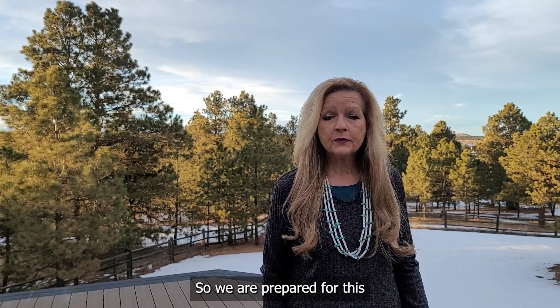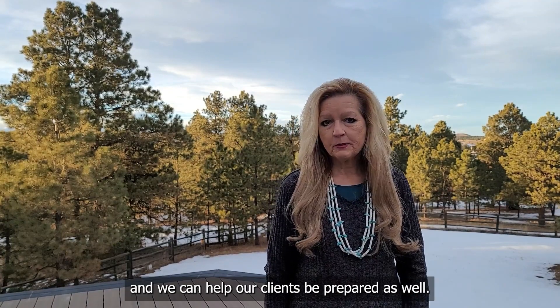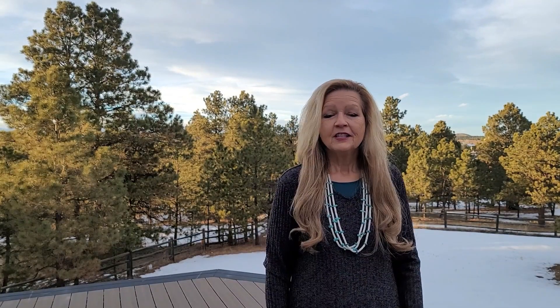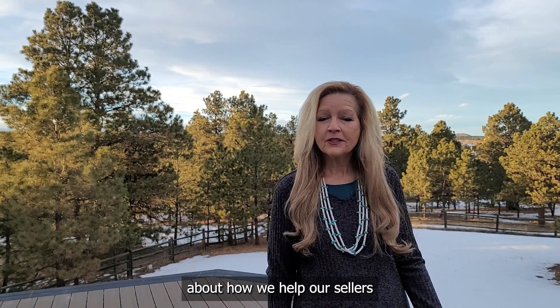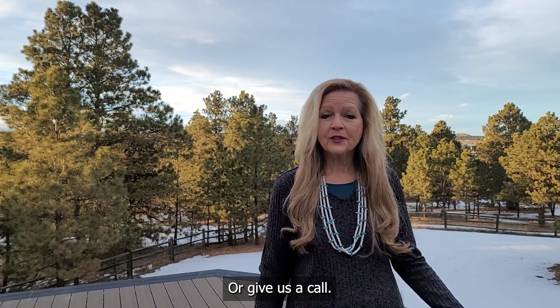So we are prepared for this because we do this all the time, and we can help our clients be prepared as well. We protect our clients with our certified pre-owned home program. To find out more about how we help our sellers pass their home inspection, please click on the link below or give us a call.